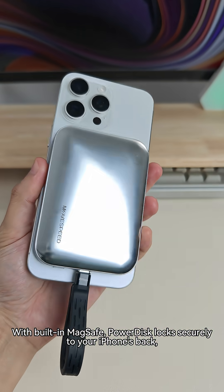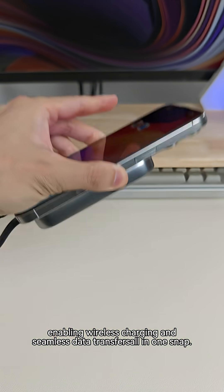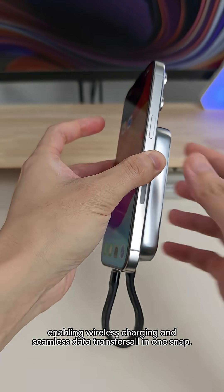With built-in MagSafe, PowerDisk locks securely to your iPhone's back, enabling wireless charging and seamless data transfers all in one snap.